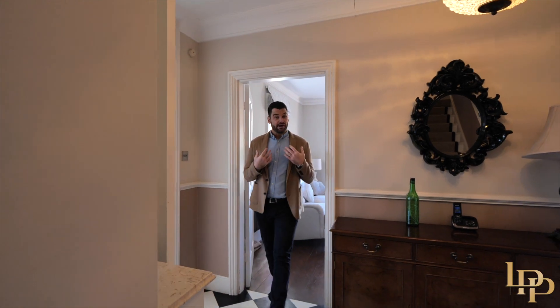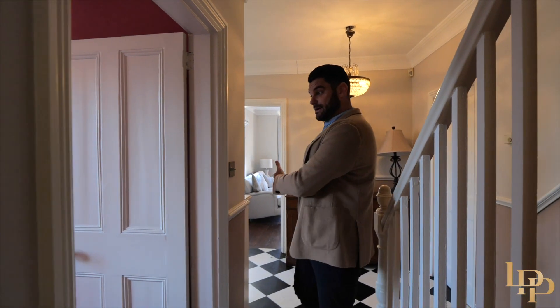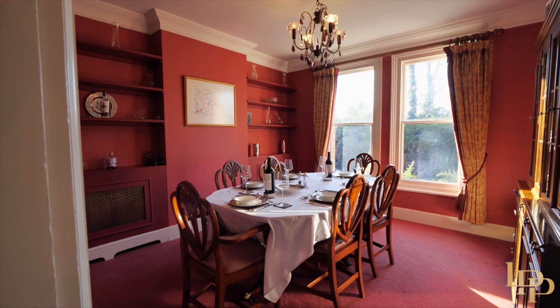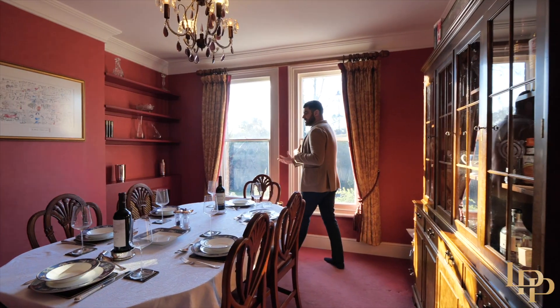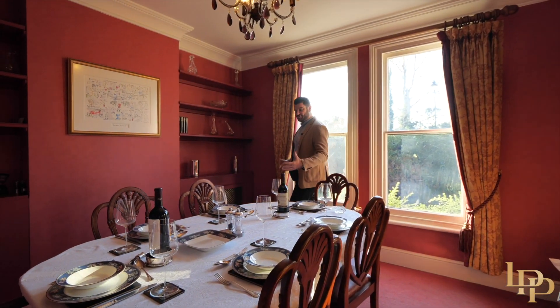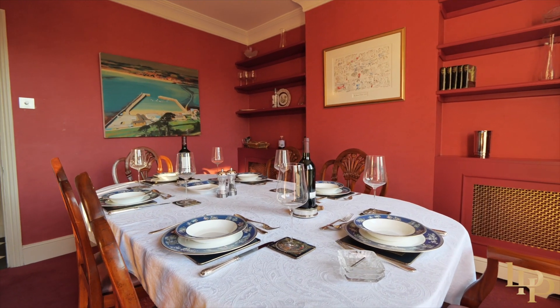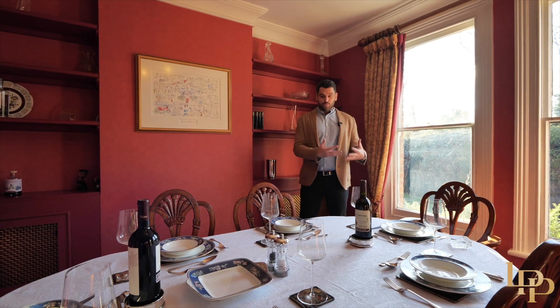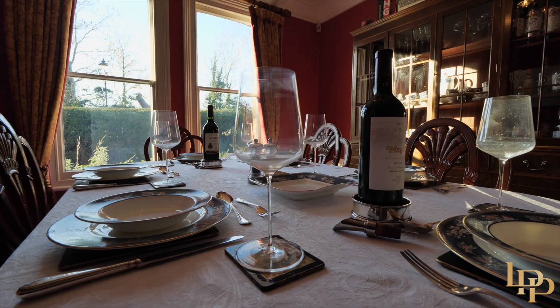As we walk back through the entrance hallway, to my left we've got the downstairs washroom and, again, another very traditional room. I think a lot of people like the idea of the open plan kitchen and dining room experience, but I love this — to have my family around a dinner table in the winter during the Christmas period, six people around here, what a great space.